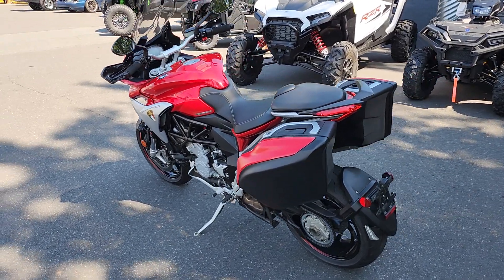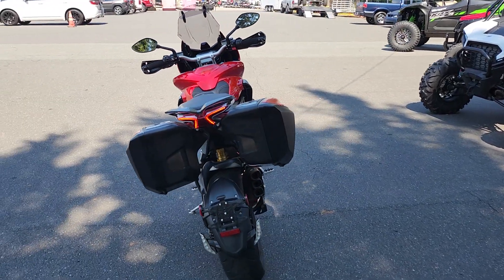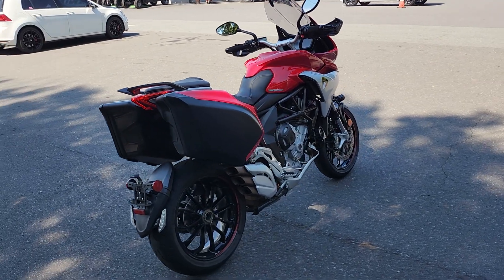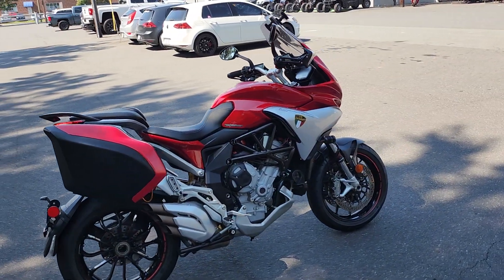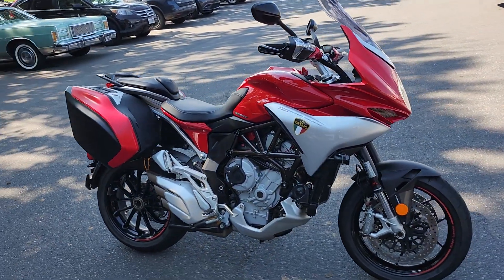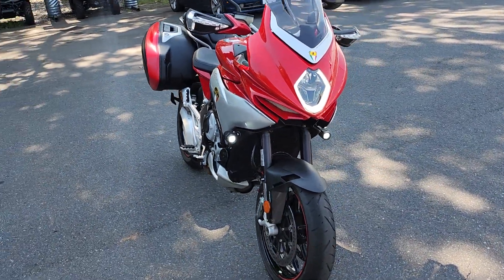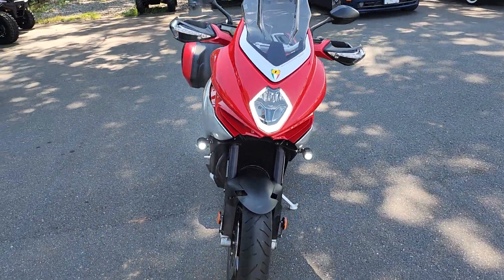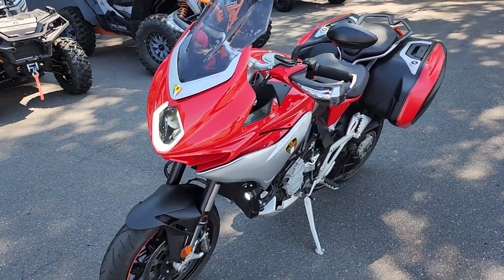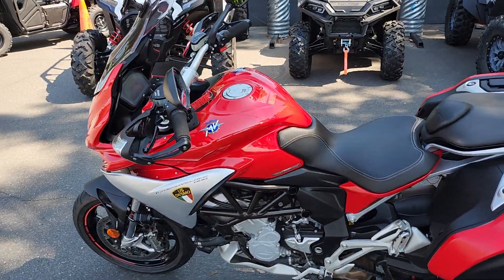Hello there folks, this is Bobby with T-Giro and this is the 2016 MV Agusta Turismo Veloce 800. It is a 798cc liquid-cooled three-cylinder giving you about 110 horsepower, 61 foot-pounds of torque, weighing in at an amazing 463 pounds, with a reported 143 mile-per-hour top speed. It does have a 5.6-gallon tank and this one has about 8,300 miles on it.